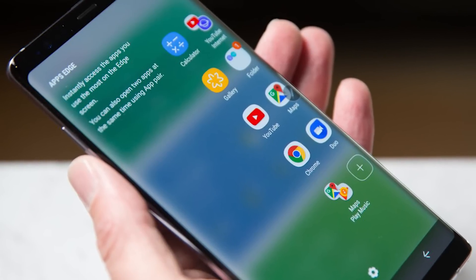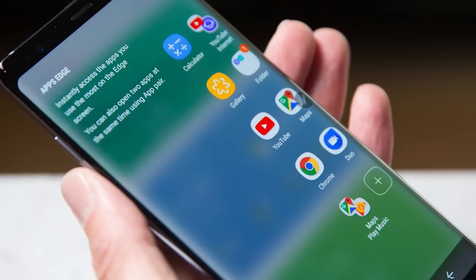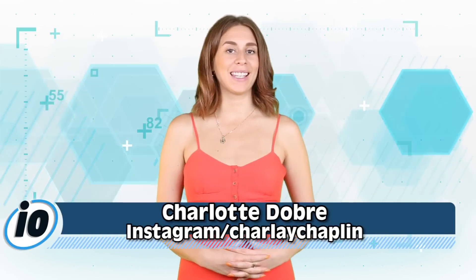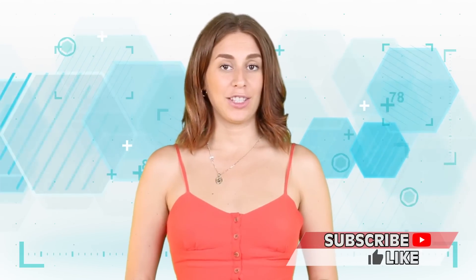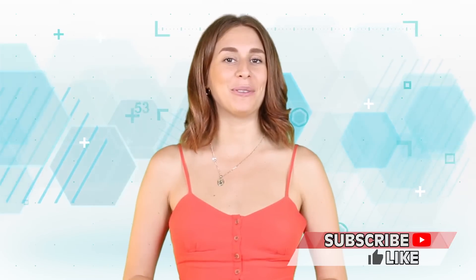The latest Samsung phones will have a new feature that is so groundbreaking it might be the thing that puts Apple out of business. Welcome back to IO where we occasionally talk about tech news. I'm Charlotte Dobre. Before I get into this video, tell me what kind of phone you have in the comments below — just a reminder to make sure you start a heated fight with someone who has a different phone than you.